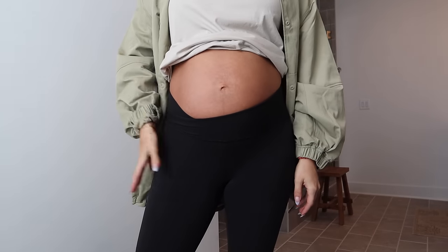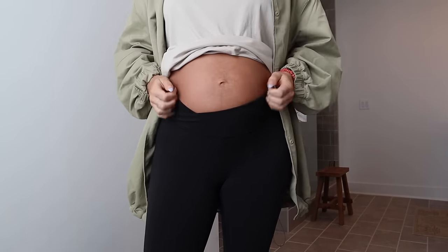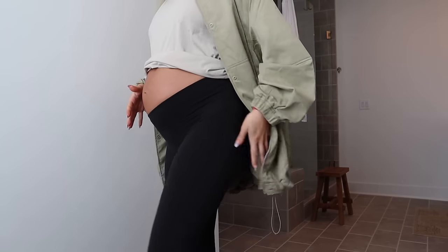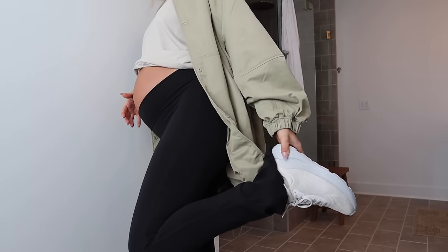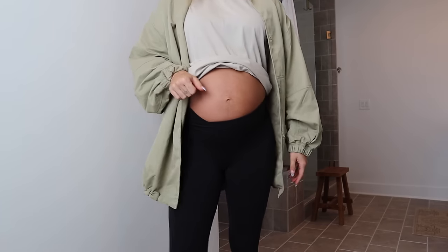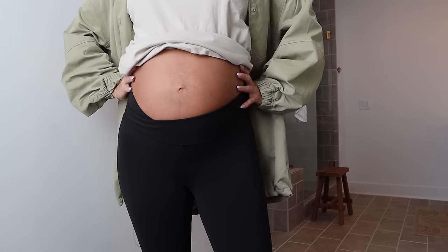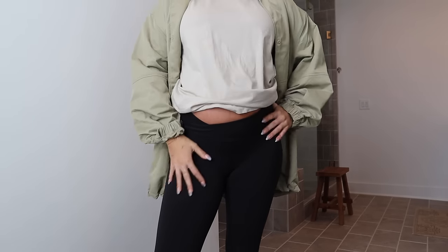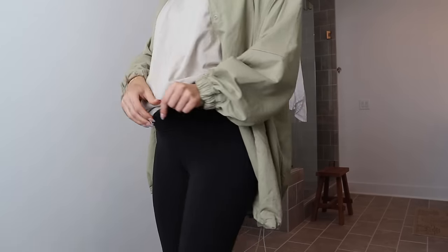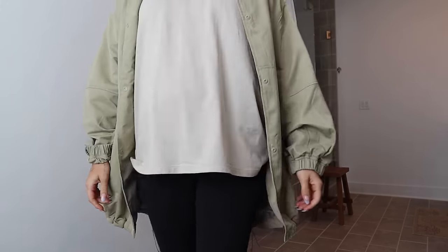For pants today I'm wearing the Lululemon Align Flare with the crossed waistband — I have been living in these pants. I also have on a pair of Lululemon sneakers, so I'm fully Lululemon'd out. These are so flattering on your leg. I sized up to an eight, just like the biker shorts, and I feel like these will fit me for the rest of my pregnancy — they're not digging at my waist at all.